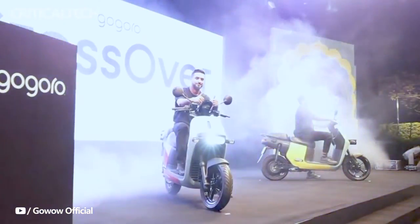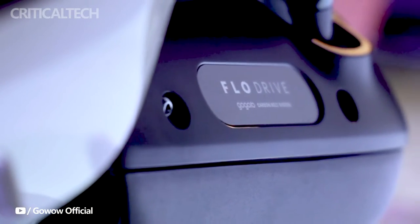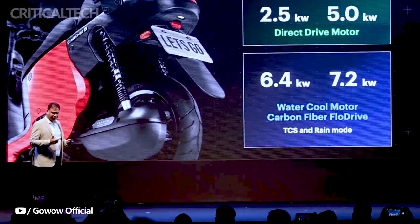The Pulse also boasts Gogoro's new smart cockpit dashboard, featuring a 10.25-inch panoramic HD touch display with the IQ Touch HD user interface. This dashboard incorporates turn-by-turn GPS navigation with real-time traffic information, and highlights the locations of Gogoro GO stations, facilitating quick battery swaps.